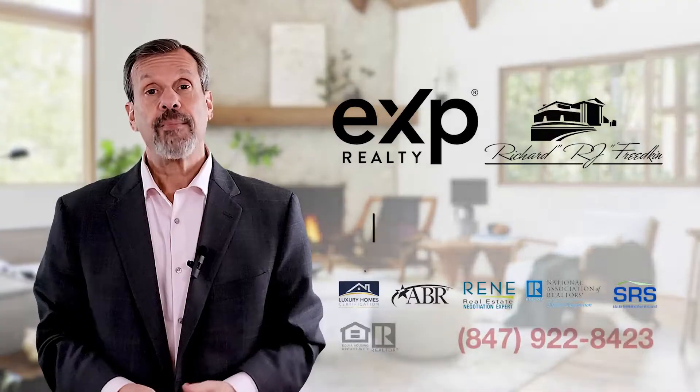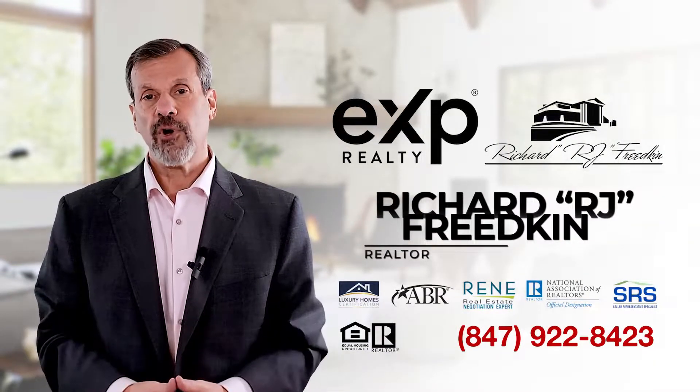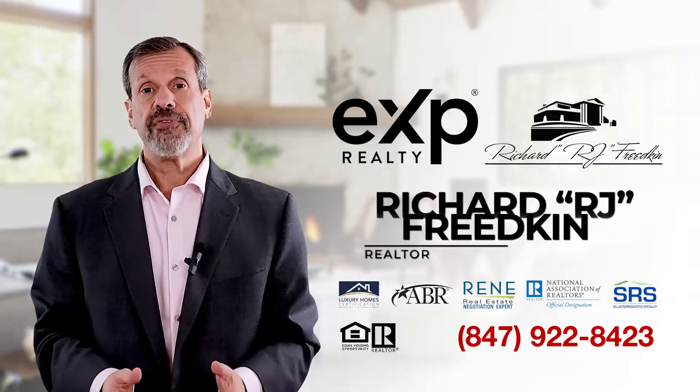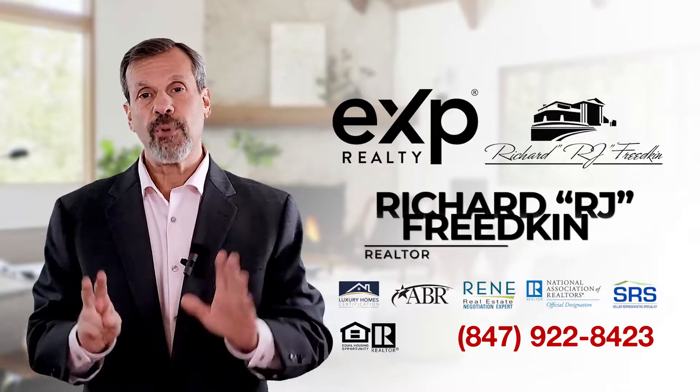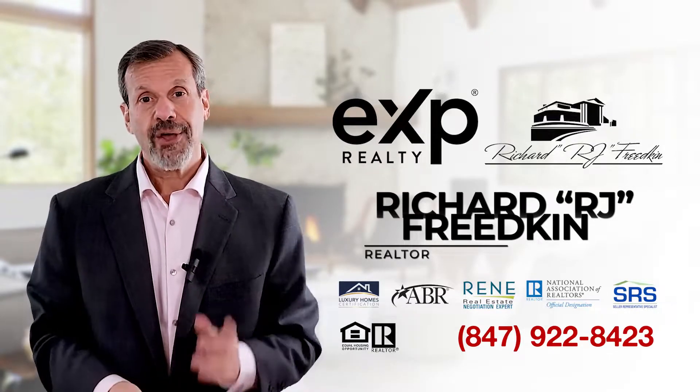Are you thinking about selling your home and want to know how to get top dollar for it? This is an extremely important topic and one that I counsel my home sellers on all the time. Hi, I'm Richard Friedkin, realtor with eXp Realty, and I've been helping home buyers and home sellers with their real estate needs for over 40 years. In this video, I'm going to share my seven most important tips for getting your home sold for top dollar. So let's get started.